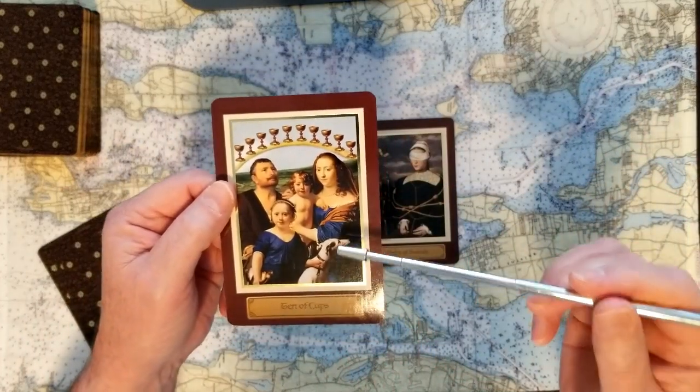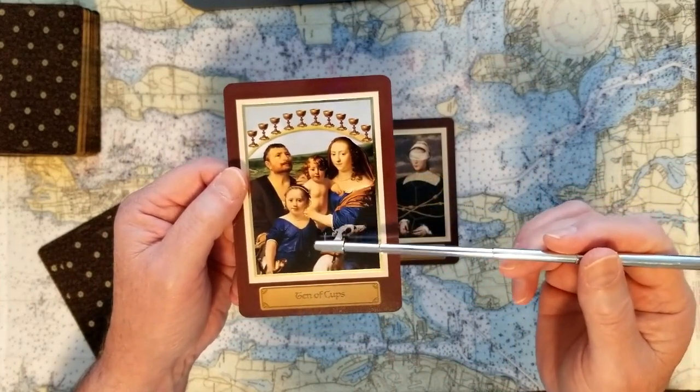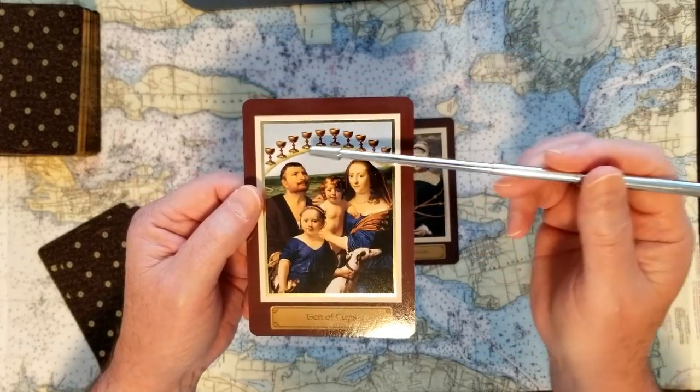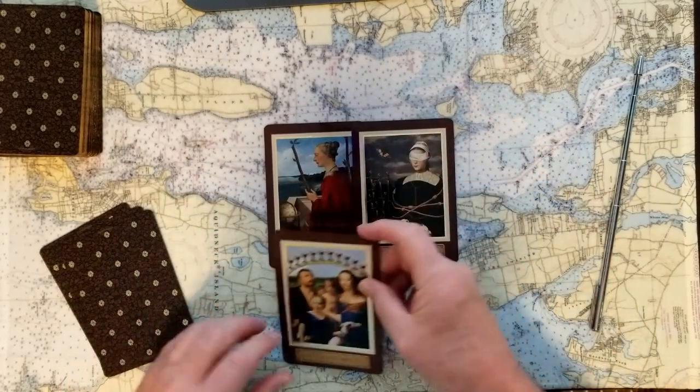The base of this reading is the Ten of Cups. The Ten of Cups, just as it's depicted here, is a happy family — a sky full of cherished emotions. That's lovely.